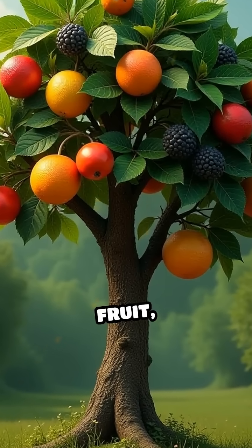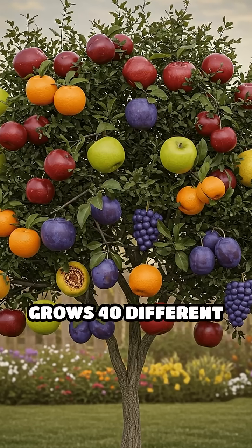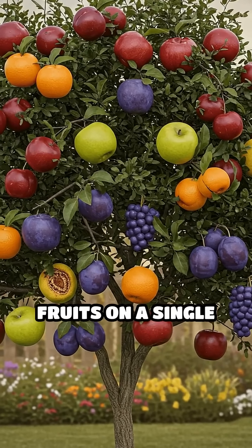Meet the Tree of Forty Fruit, a mind-blowing creation that grows 40 different types of stone fruits on a single tree.